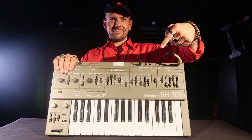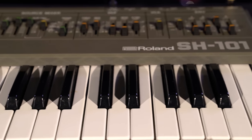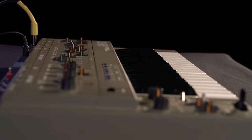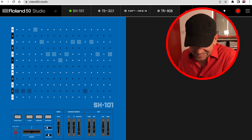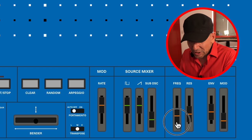Next, the SH-101 — a monophonic synthesizer manufactured between 1982 and 1986. This was a portable yet very powerful synthesizer that became the staple of electronic music in the 1990s. Let's have a play with it, shall we? Here it is — so blue! Let's start it up and here you've got your controls.